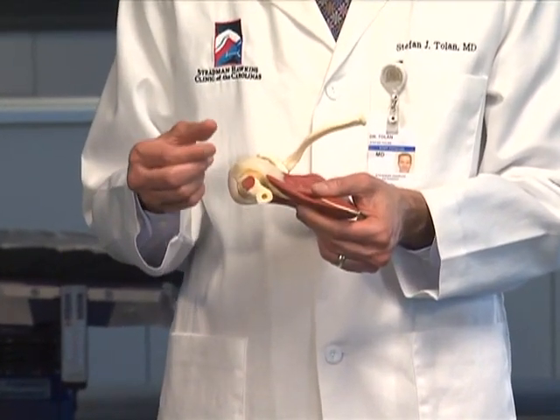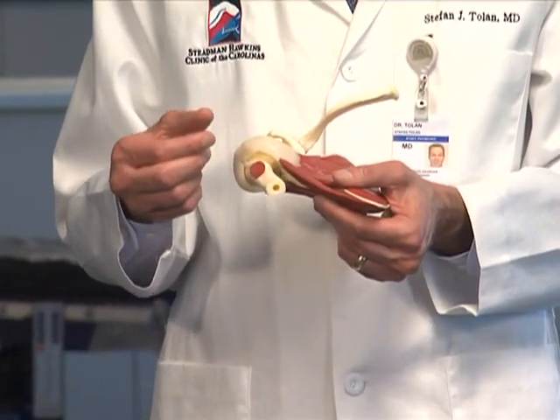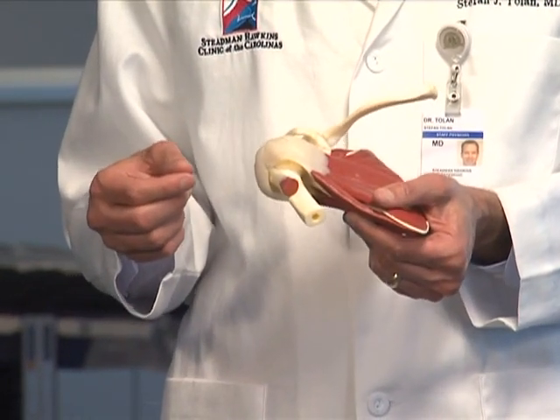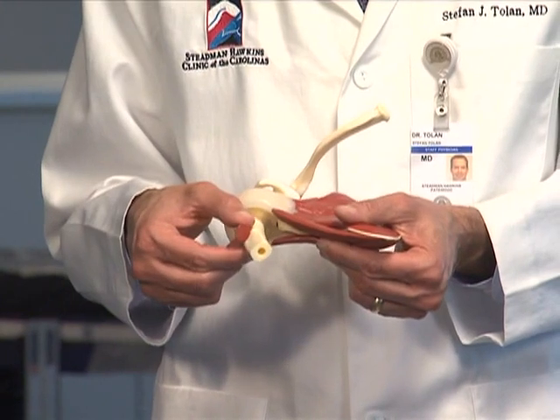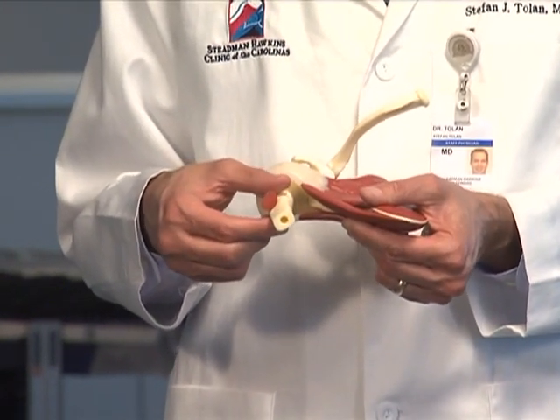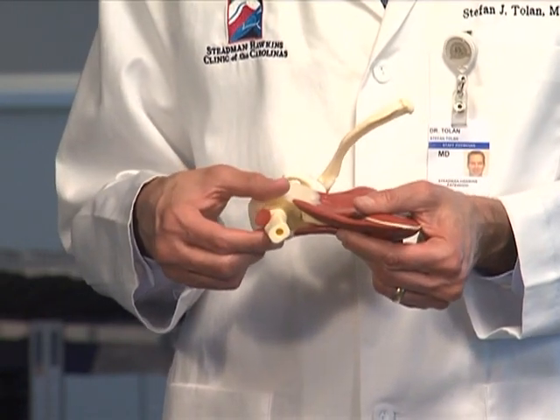but it's just not very specific. Sometimes other structures can be torn while we're trying to free up the lining of the shoulder. Sometimes the shoulder can be pushed out of place, and it's important for that to be recognized so it can be addressed.